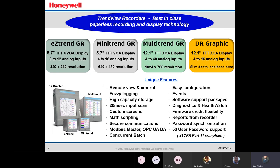The DR Graphic is also very nice with the circular chart. Some unique features worth highlighting: remote view and control lets you remote in and actually control what is going on. Fuzzy logging is also really nice — it smooths those graphs out and makes them easy to read. And secure communications toward the bottom left, as mentioned earlier, you don't want any tampering. Password synchronization is another step further with that secure communication.